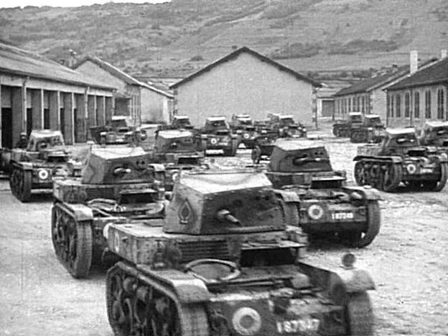The 1st Light Mechanized Division, French: 1re Division Légère Mécanique, or 1re DLM, was a French army formation during World War II. It was the first of the armored divisions of the French cavalry.